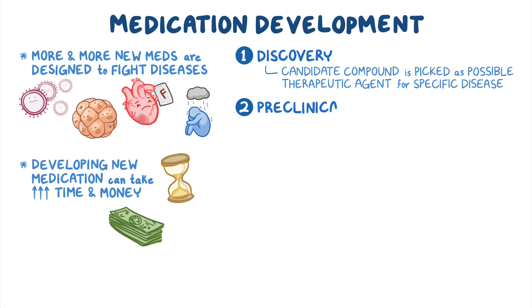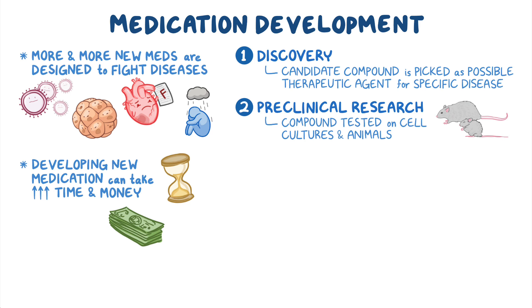Step two is preclinical research, during which this compound is tested on cell cultures and animals, like mice and rats, mainly to see if it causes any serious harm on living organisms.